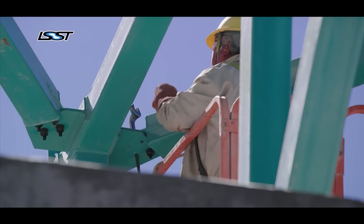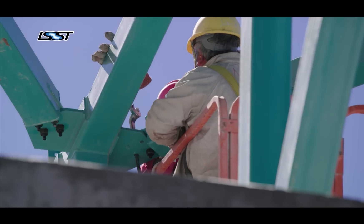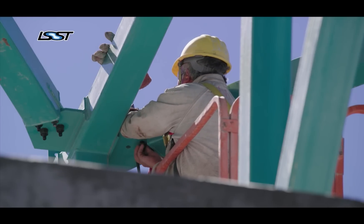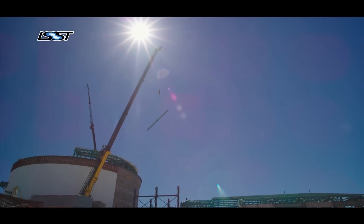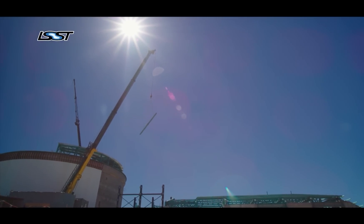LSST is extremely challenging technically. The challenge on the telescope is to get what we call a large field of view, which means that a single picture has to be a big angular part of the sky. For LSST, that field of view is about 10 square degrees, which is roughly 40 times the size of the full moon. So if you imagine looking up at the sky at the full moon and drawing a circle that's 40 times bigger than that, that's one LSST picture.